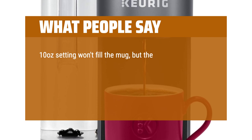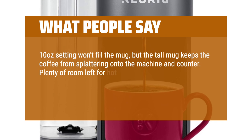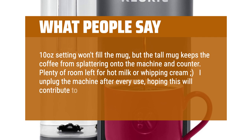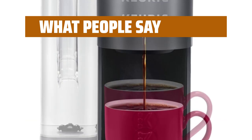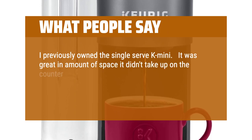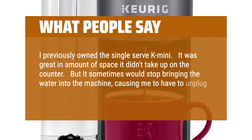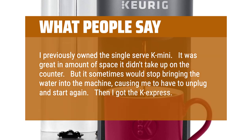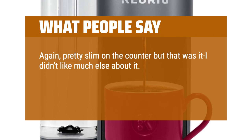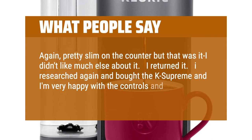The 10-ounce setting won't fill the mug, but the tall mug keeps the coffee from splattering onto the machine and counter. Plenty of room left for hot milk or whipping cream. I unplug the machine after every use, hoping this will contribute to a longer life of the Keurig. I previously owned the single-serve K-Mini — great for counter space, but it sometimes would stop bringing water into the machine. Then I got the K-Express — pretty slim on the counter but that was it, I didn't like much else about it and returned it. I researched again, bought the K-Supreme, and I'm very happy with the controls and the cup of coffee it makes.